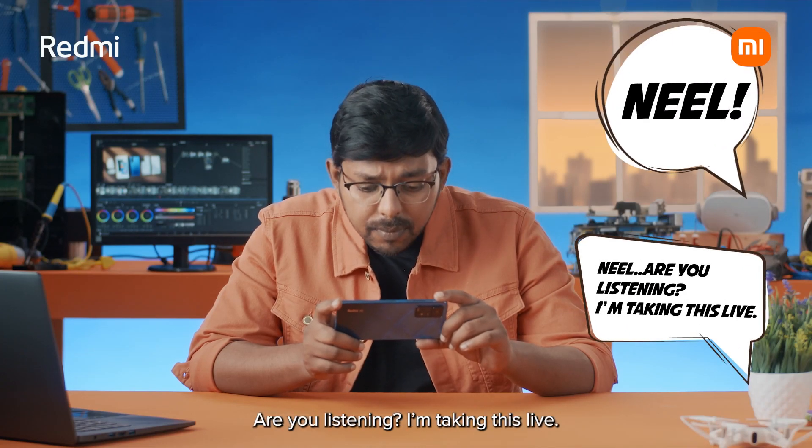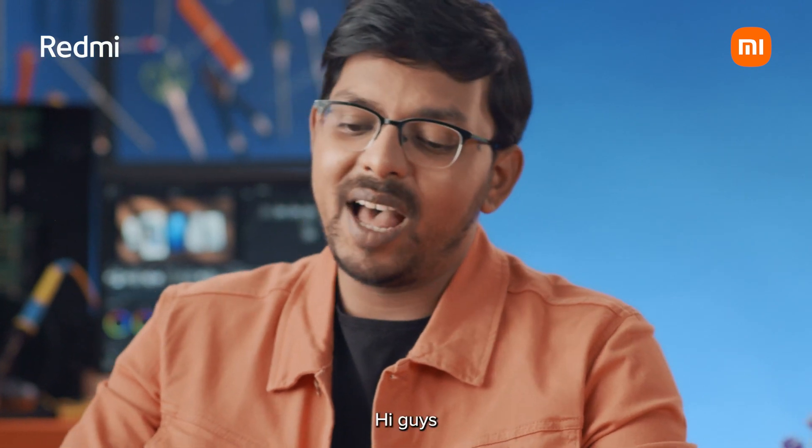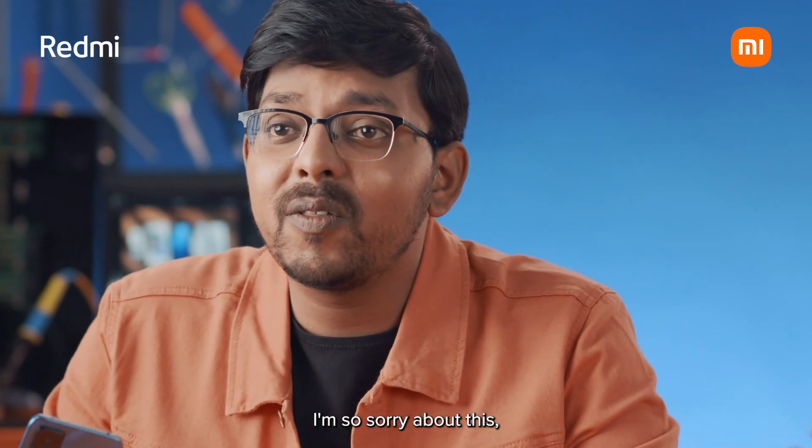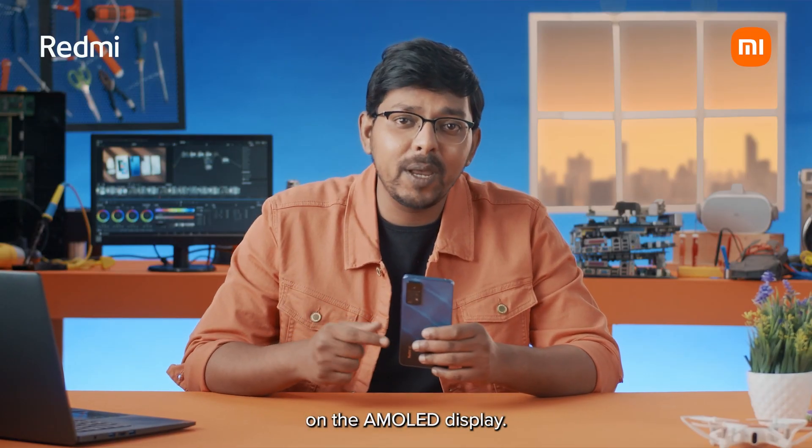Neil? Neil? Are you listening? I'm taking this live. Are you sure you checked it? Neil, you're lost again. I'm saying something. Oh, guys, I'm so sorry about this, but this is exactly what happens when you watch your favourite content on the AMOLED display of the Redmi Note 11 Pro Plus 5G.